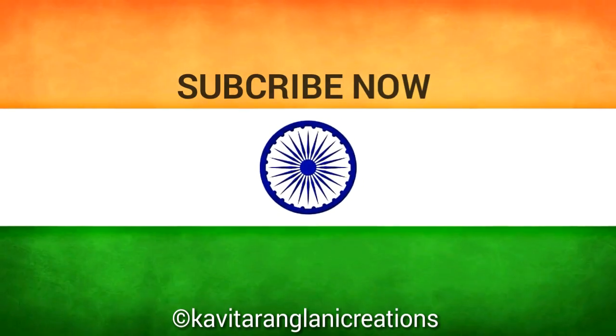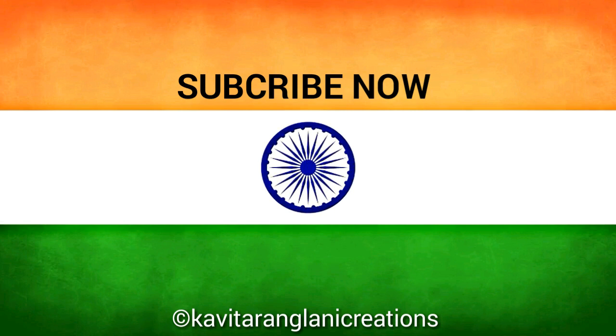If you like the video, give it a thumbs up and share with your friends and subscribe now for more Tranglani Films information videos.